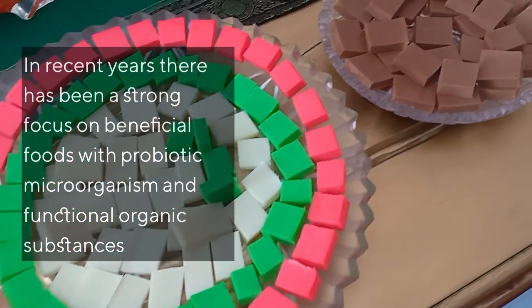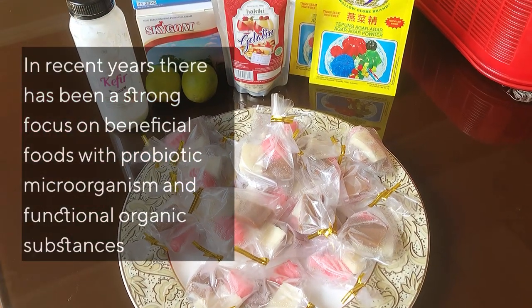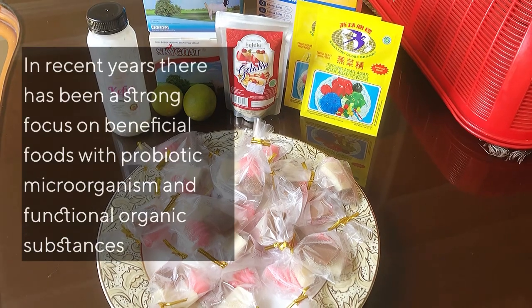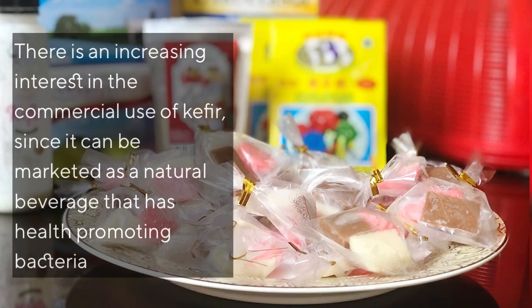In recent years, there has been a strong focus on beneficial food with probiotic microorganisms and functional organic substances. There is an increasing interest in the commercial use of kefir, since it can be marketed as a natural beverage that has health-promoting bacteria.